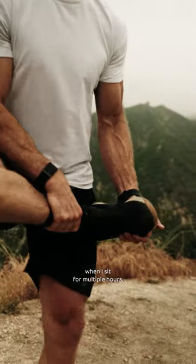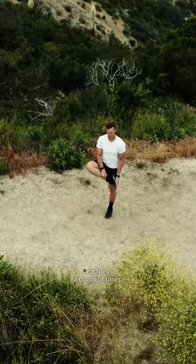Then lastly, my IT bands always get tight when I sit for multiple hours, so I'm gonna pull the leg up, rotate it and pull it into the hip, and hold that for 20 to 30 seconds each leg a couple times.